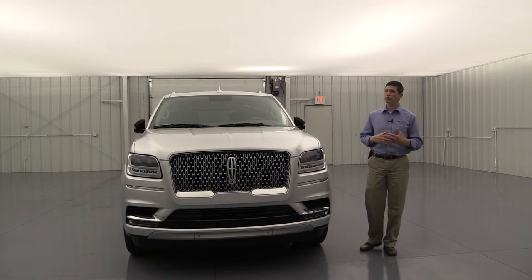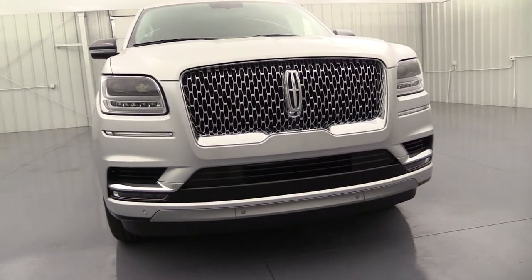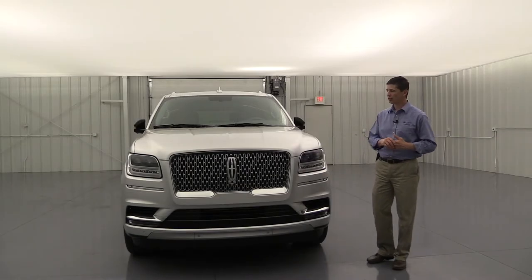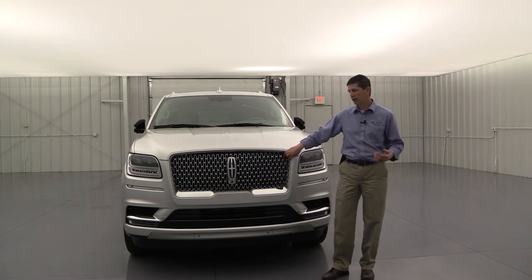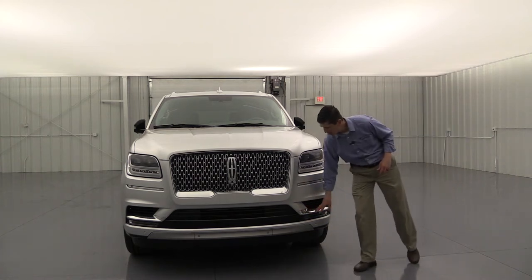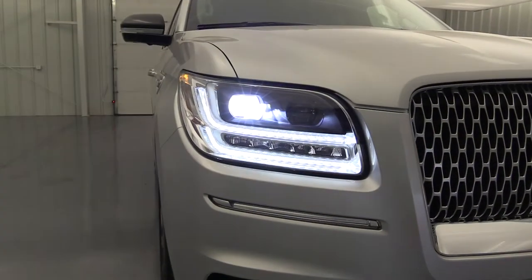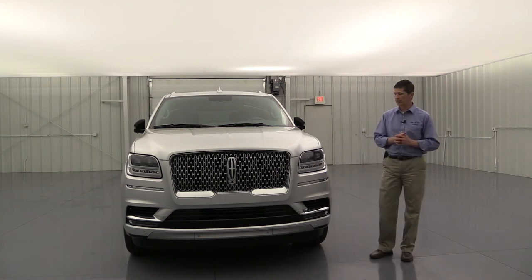All new for 2018 is the satin chrome repeating star emblem grille — brought over from the Continental — with a chrome accent around it and the Lincoln star in the center. Body-colored bumpers throughout with chrome accents beside the fog lights. For 2018, all exterior lights are LED: LED automatic headlights, LED signature lighting, and LED fog lights in front and back. The automatic headlights come on as it gets dark and are also wiper-activated for safety.